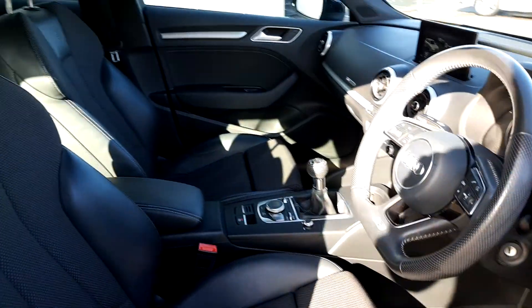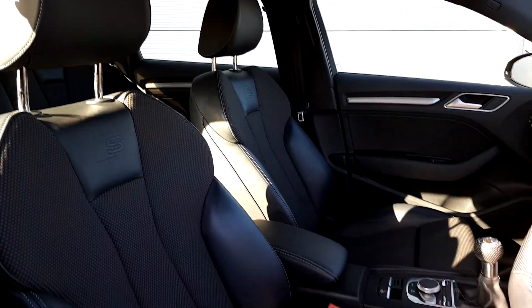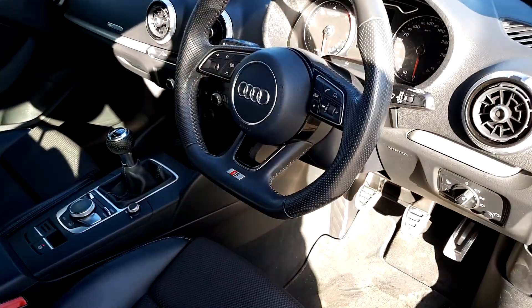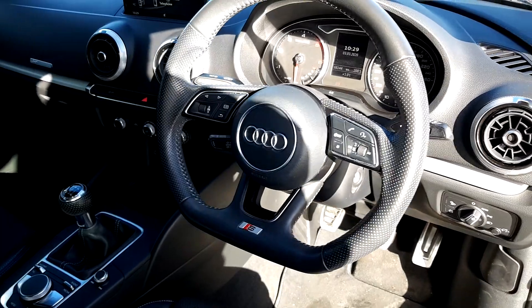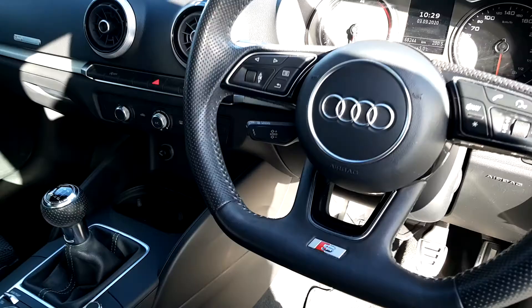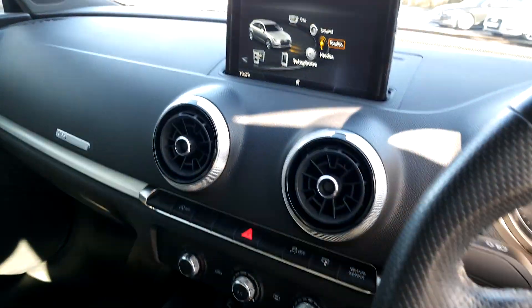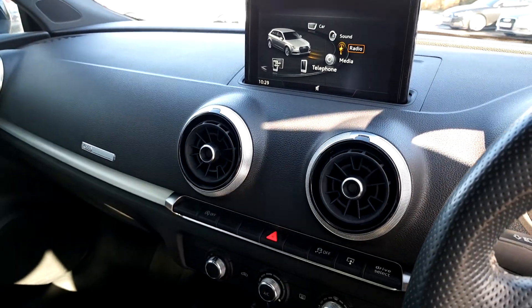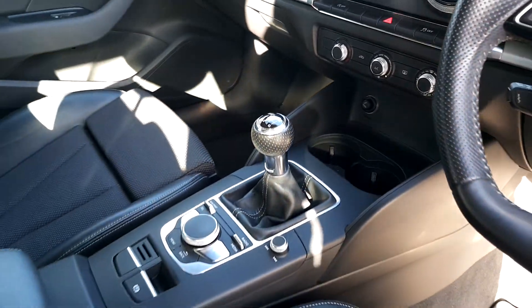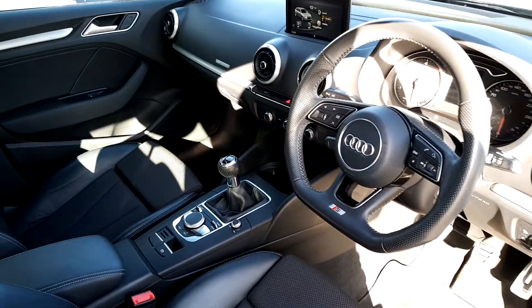Inside the front of the car are these lovely S-Line seats — very comfortable with plenty of adjustment. The car is equipped with automatic lights and wipers, a flat-bottom S-Line perforated leather steering wheel, multi-function with cruise control, a pop-up infotainment screen compatible with Android Auto and Apple CarPlay, drive select modes, and air conditioning.